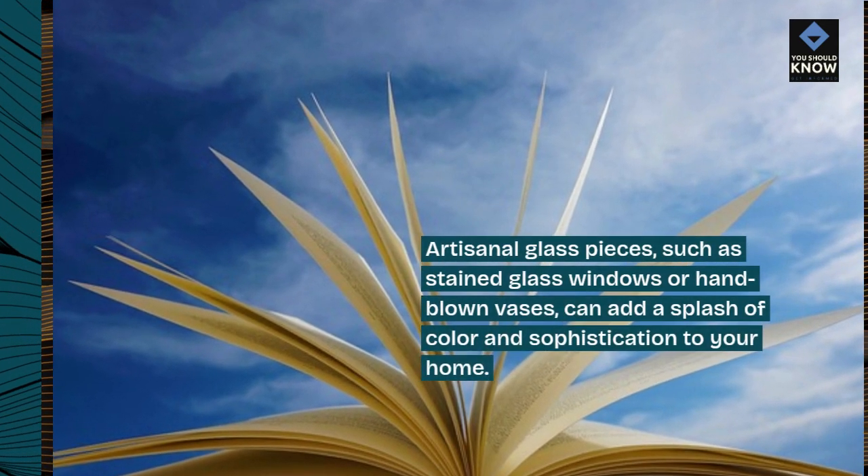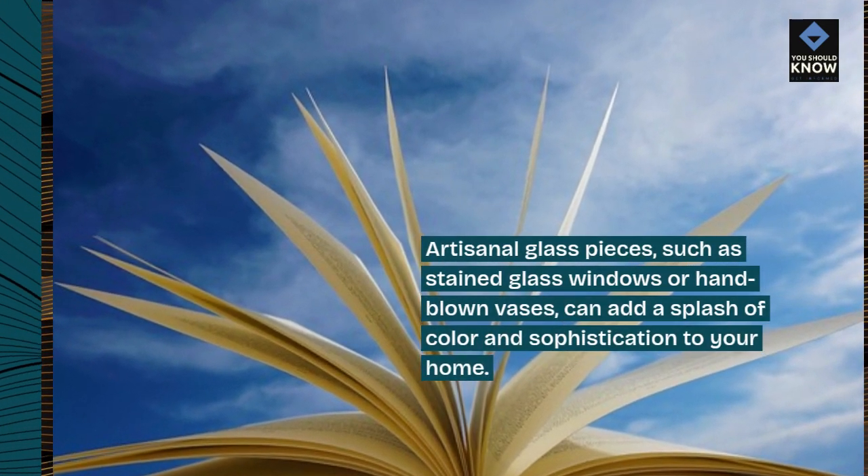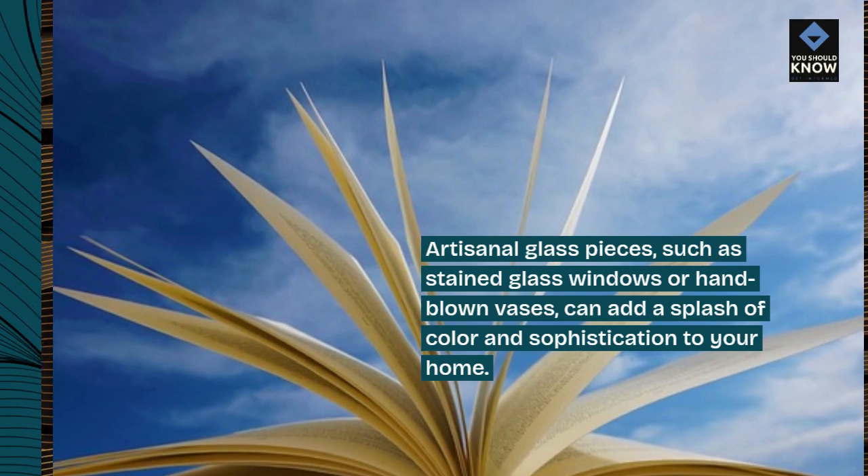Artisanal glass pieces, such as stained glass windows or hand-blown vases, can add a splash of color and sophistication to your home.